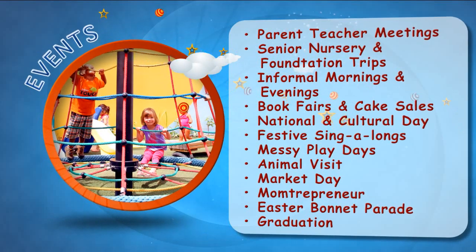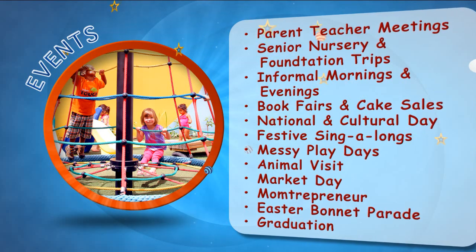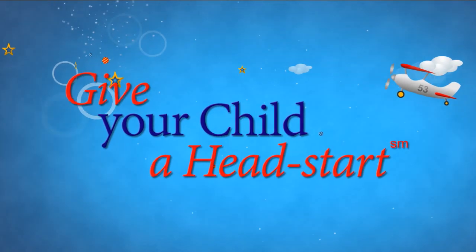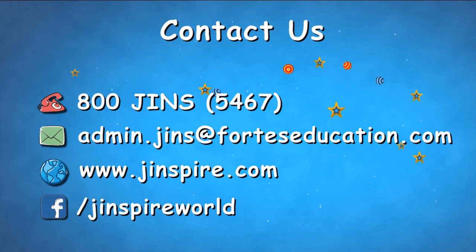At Jumeirah International Nurseries, we arrange social, interactive and fun events to engage your child in vibrant activities and further enhance their learning experience, such as messy days and activity mornings. Give your child a head start — contact us for a tour of Jumeirah International Nurseries located near you. Thank you.